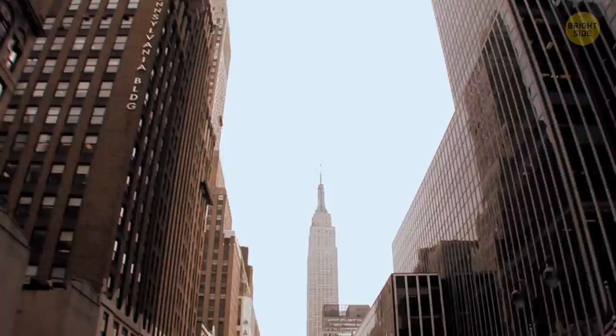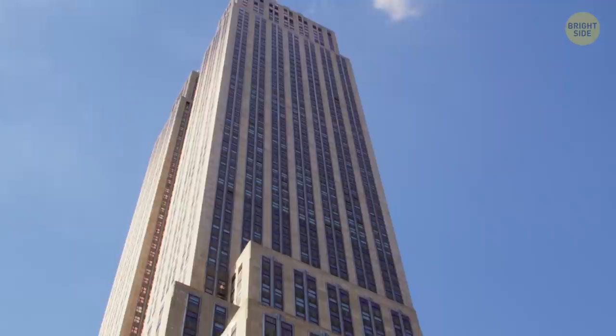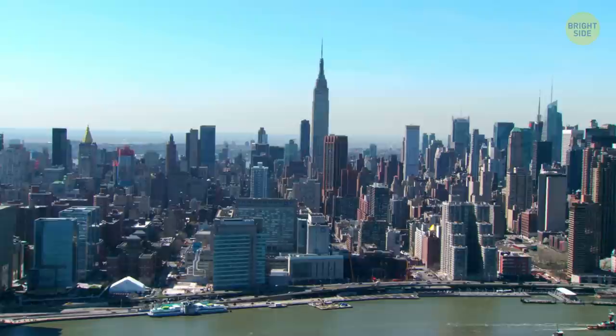The Empire State Building holds the Guinness World Record title for being the world's tallest building for the longest period of time — almost 41 years. The skyscraper was also built impressively fast; it took less than 14 months to complete the construction.